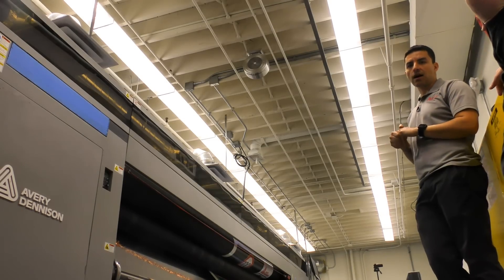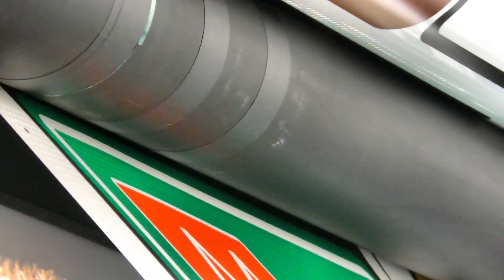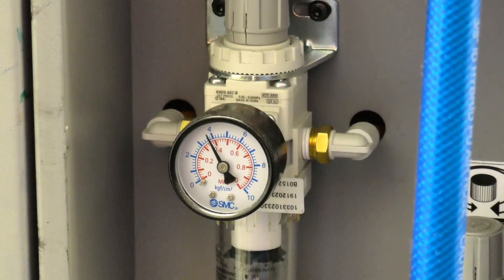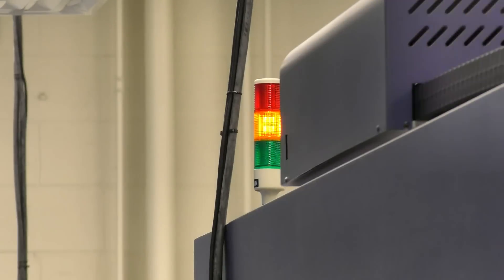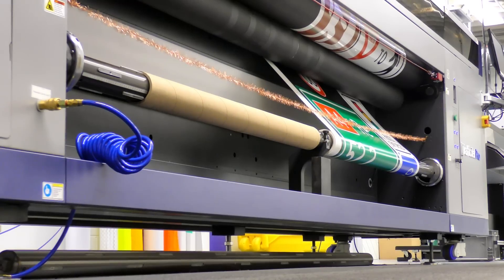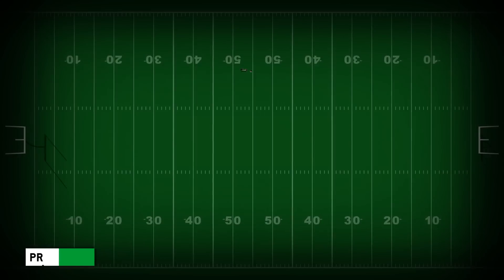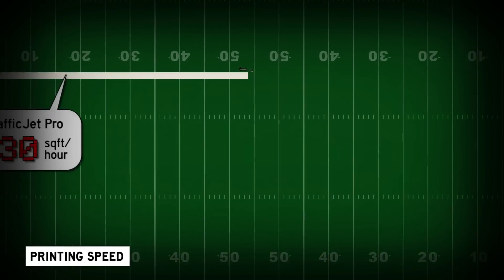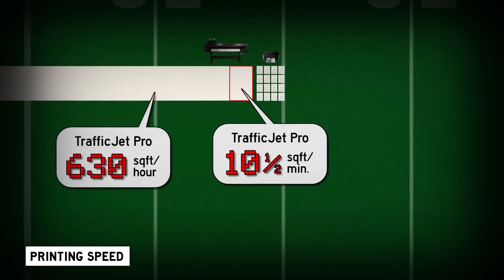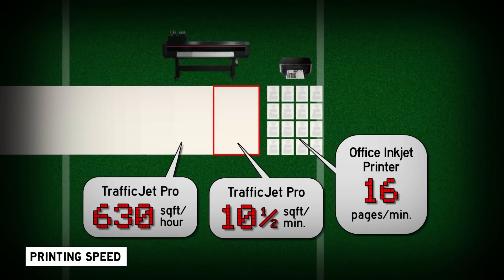For a six-foot-wide sign, your material is only 48 inches, so you would basically have to use two rolls of material and splice them together. It can actually print both reels at the same time. He tells me the TrafficJet Pro is rated at 630 square feet per hour, which works out to about 16 pages per minute — about the same as an office printer.